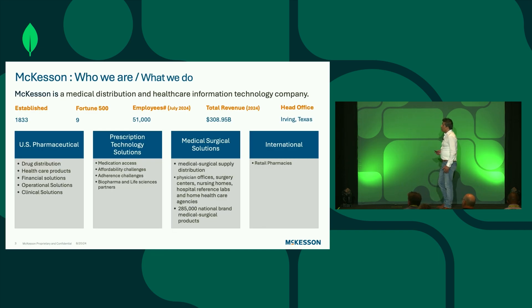Here is McKesson. McKesson is a medical and drug distribution company, and we are an information technology company as well. We distribute branded drugs, generic drugs, and other pharmaceuticals. We also provide various products and solutions to our oncology-based, community-based oncology networks. We are currently Fortune number nine, with revenue close to $308 billion as reported in 2024. We also operate in segments such as Medicare and affordability, and we are international — in Canada we support the supply chain through retail pharmacies and wellness brands.